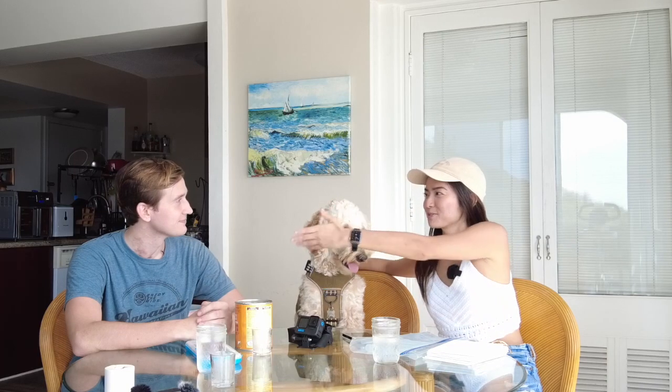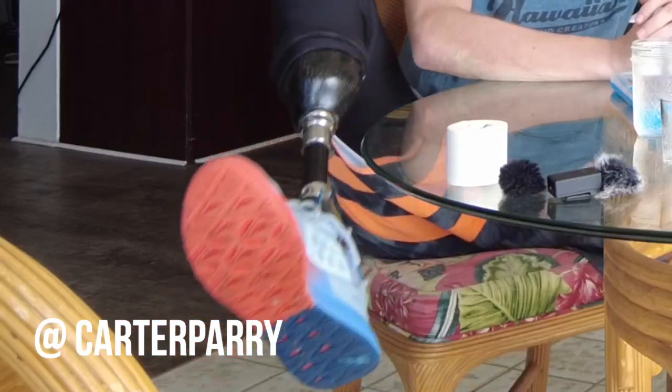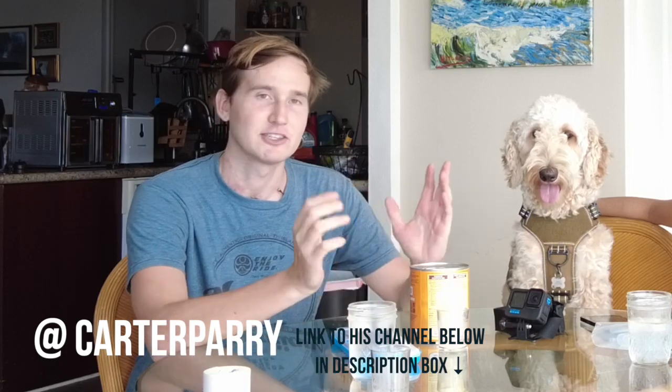I have a special guest. Hello, I'm Carter and I'm a special guest. He also has a YouTube channel if you want to check it out. You can find me at Carter Perry. I talk about living life with one leg and one lung, and surfing and adventures in Honolulu. And this is Mr. Charlie, per usual.